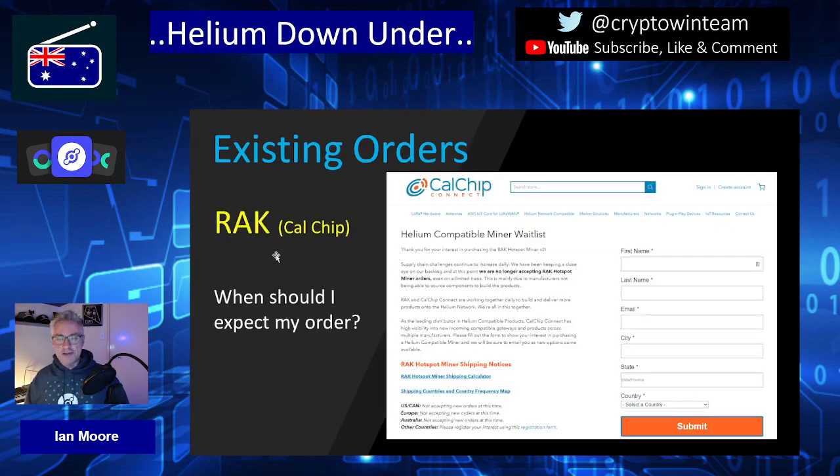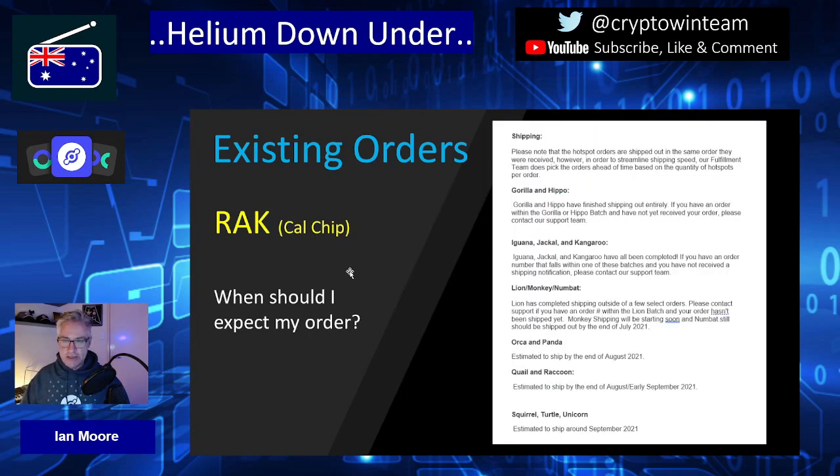Let's move on to RAC Calchip, probably the largest of the distributors. They are also out of stock and no longer accepting new RAC hotspot miner orders, though you can place your details in to be updated on future information. Looking at the existing order batches: Lion, Monkey, and Numbat batches should be in the process of shipping or shipping very soon, all shipped by end of July. Orca and Panda are estimated for August. Quail and Raccoon are estimated August into early September.